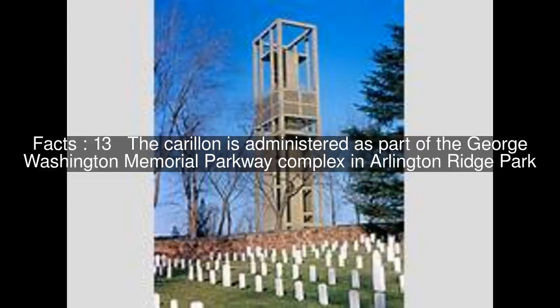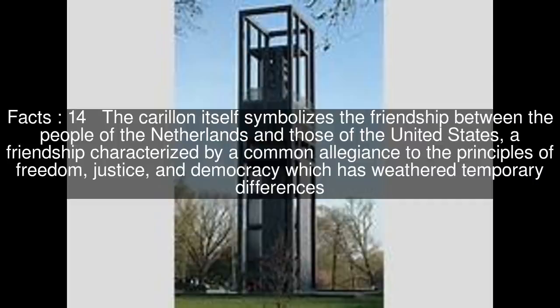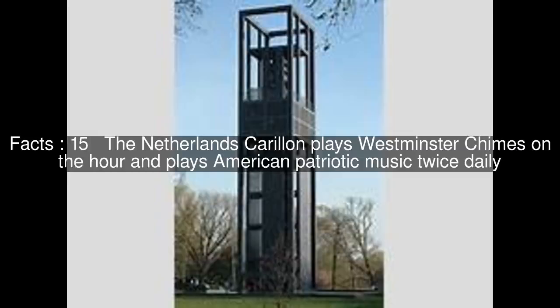The carillon is administered as part of the George Washington Memorial Parkway complex in Arlington Ridge Park. The carillon itself symbolizes the friendship between the people of the Netherlands and those of the United States, a friendship characterized by a common allegiance to the principles of freedom, justice, and democracy, which has weathered temporary differences. The Netherlands carillon plays Westminster chimes on the hour and plays American patriotic music twice daily.